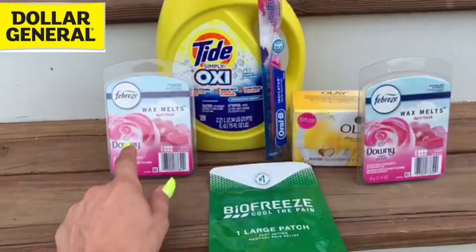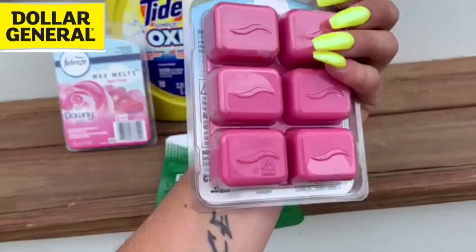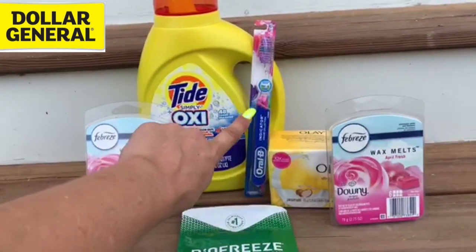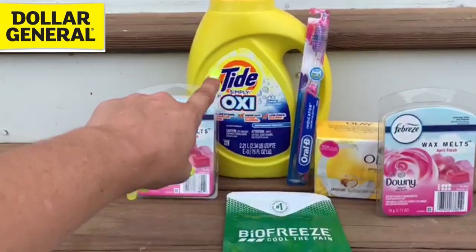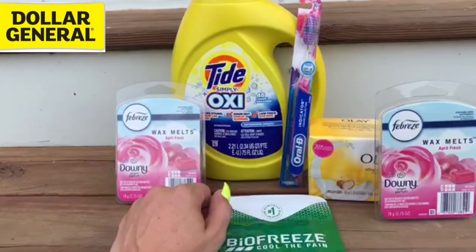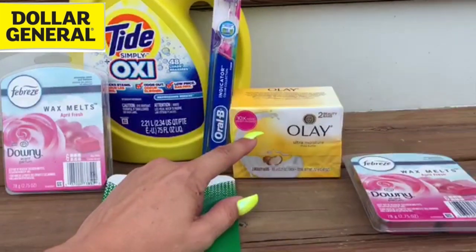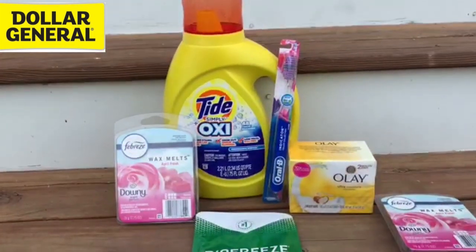I also got two of these Febreze wax melts — three dollars each, both a six-count — and I actually sell these pretty well in bundles. I used that $3 off two Febreze products digital coupon. I grabbed the toothbrush — two dollars with a two dollar digital coupon, so that baby was free. Then the Tide Simply with Oxy — keyword: Oxy, you have to get the Oxy one — 75 fluid ounce, with that three dollar Tide liquid digital coupon glitching and attaching, that was $3.95 after the coupon. Then we've got the Olay bar soaps two-count — $2.50 minus a $1.50 Olay coupon that's glitching and attaching to these smaller items.